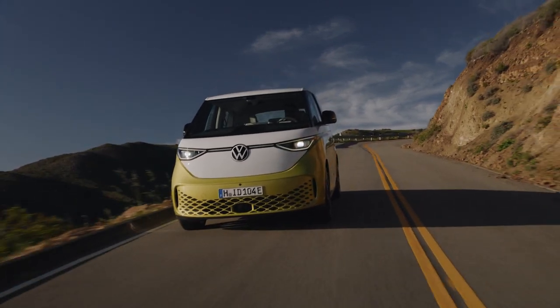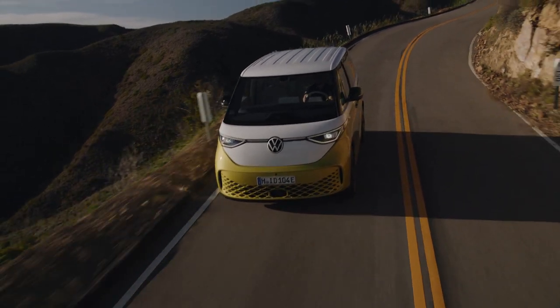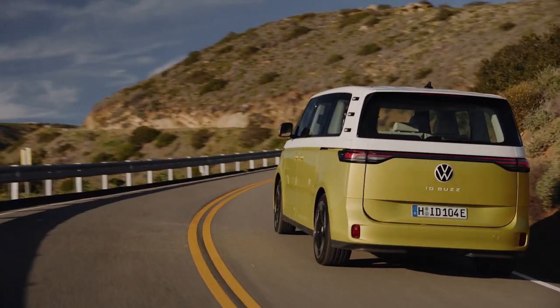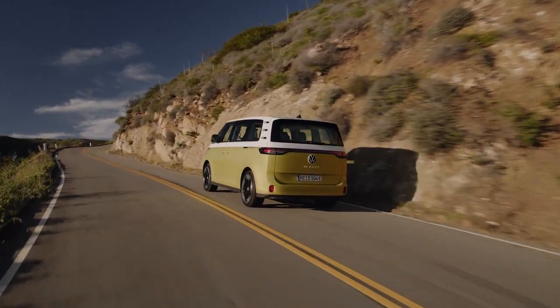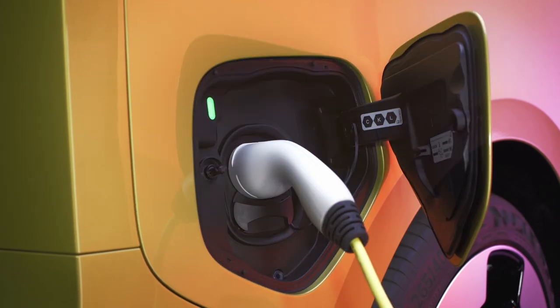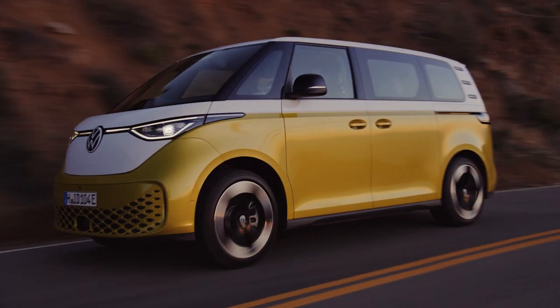The ID. Buzz is still a ways away from hitting dealers, not just in the US, but in Europe too, where it will go on sale first. All that means we don't have official range estimates on either the EPA or WLTP cycle. But if the ID.4 is any indication, the heavier and less aerodynamic ID. Buzz should return over 200 miles on a single charge and boast a similar DC charge rate of 135 kilowatts. That's just educated spitballing on our part, and the final word is still some months away.